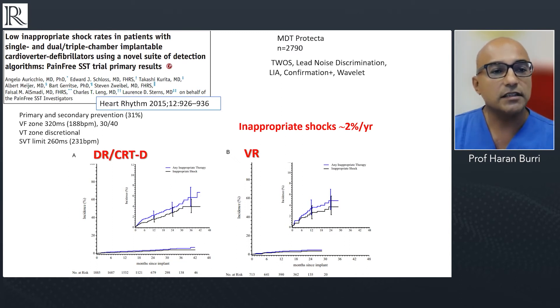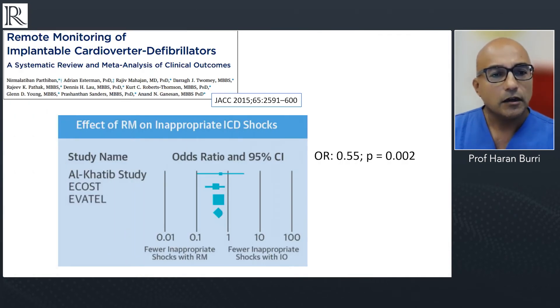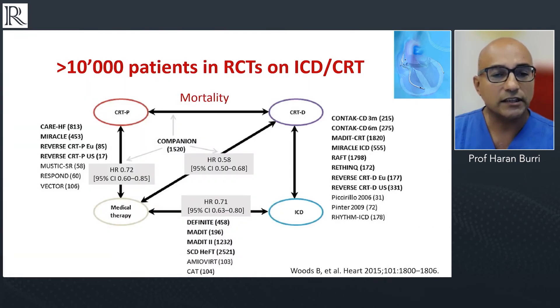There's a very nice study by our chair today, Angelo Riccio, showing that the rate of inappropriate shocks with transvenous ICDs is now, with the current suite of detection algorithms, only about two percent per year. That's the sort of benchmark we should be expecting from ICD therapy today. We also know that remote monitoring can further reduce the risk of inappropriate shocks by diagnosing lead failure earlier and detecting rapidly conducted AF before a shock is delivered.